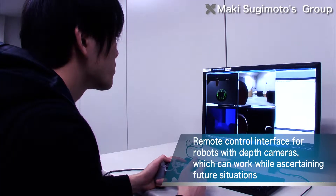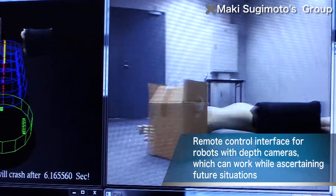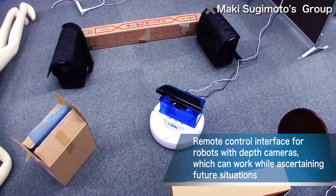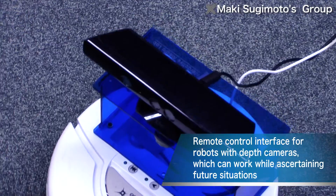Other research projects by the group include systems for displaying freely chosen cross-sections in medical images, and remote control interfaces for robots with depth cameras, which can work while ascertaining future situations.